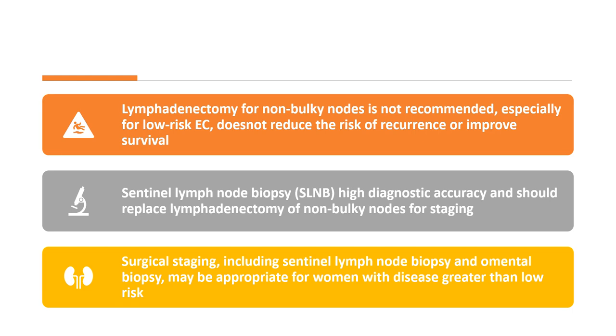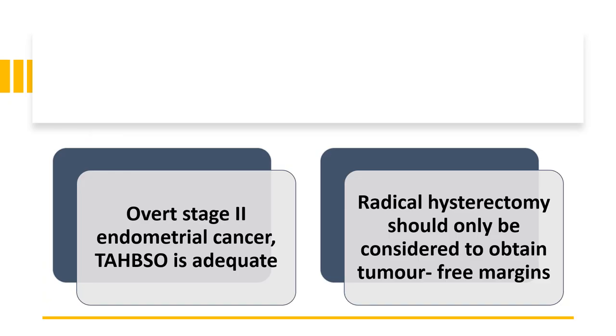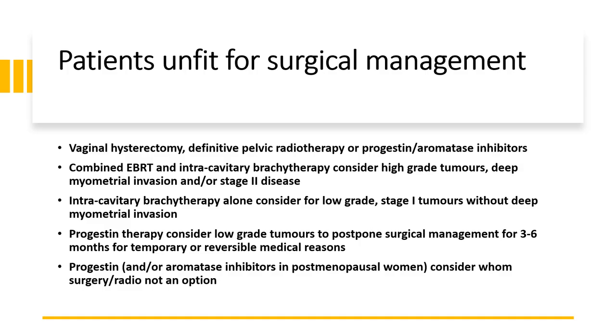Lymphadenectomy for non-bulky lymph nodes is not recommended, especially for low-risk endometrial cancer — it does not reduce risk of recurrence or improve survival. Sentinel lymph node biopsy has high diagnostic accuracy and should replace lymphadenectomy of non-bulky nodes for staging. For FIGO stage 2 endometrial cancer, total abdominal hysterectomy and bilateral salpingo-oophorectomy is adequate. Radical hysterectomy should only be considered to obtain tumour-free margins. Patients unfit for surgical treatment can have a vaginal hysterectomy, definitive pelvic radiotherapy, or progestin or aromatase inhibitors.